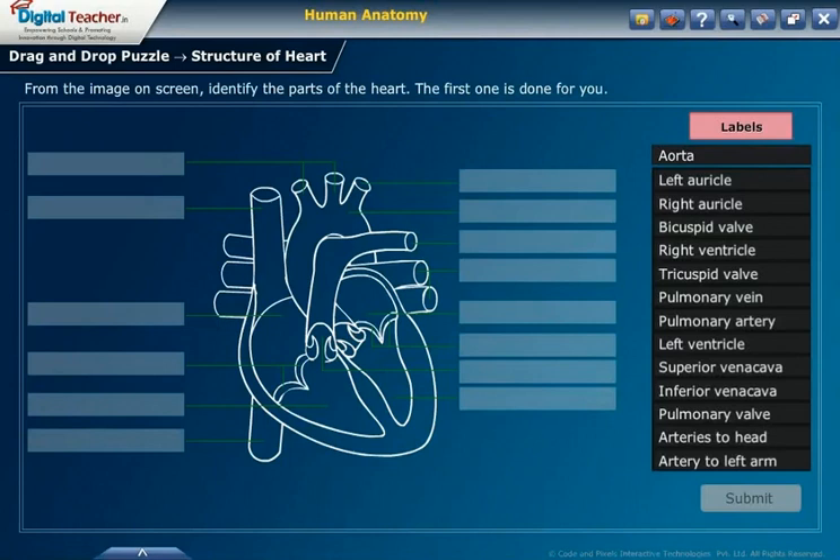Drag and drop puzzle from the image on screen. Identify the parts of the heart. The first one is done for you.